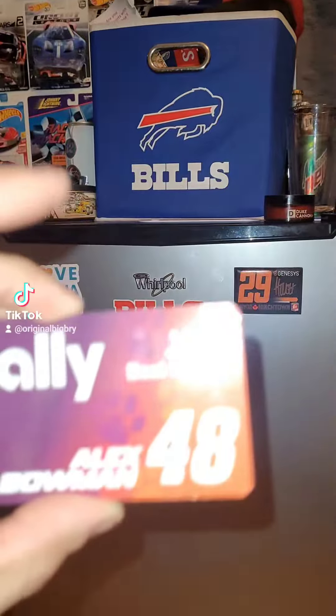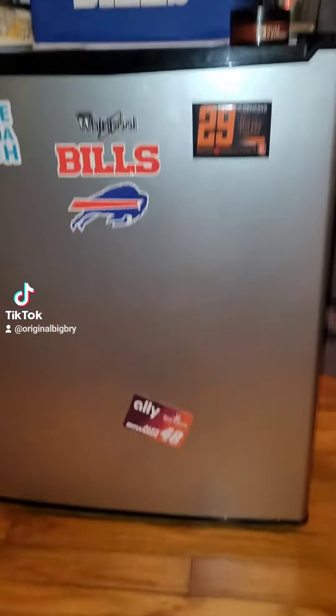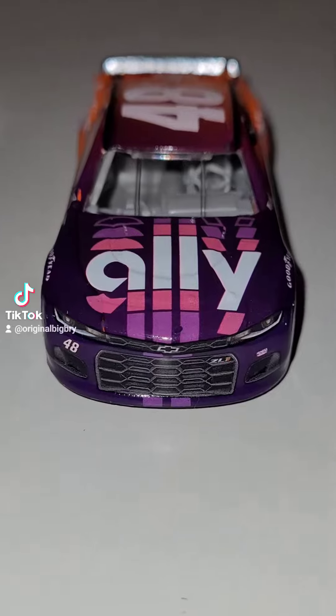And if you need a best friend, then I guess, you know, that's what friends are for, right? But here's the magnet right here — look at that. My fridge really is going to be popping now with that magnet.